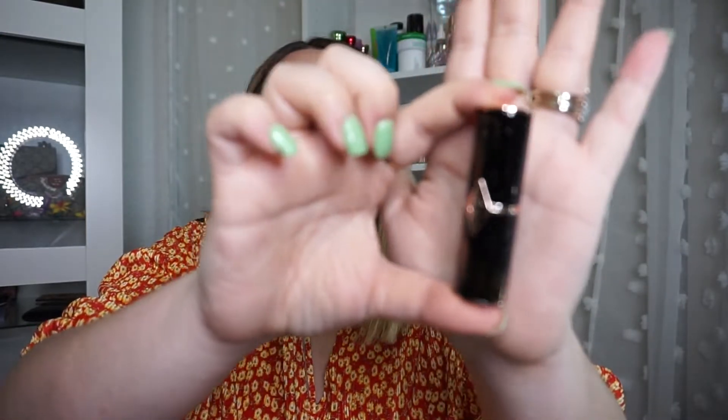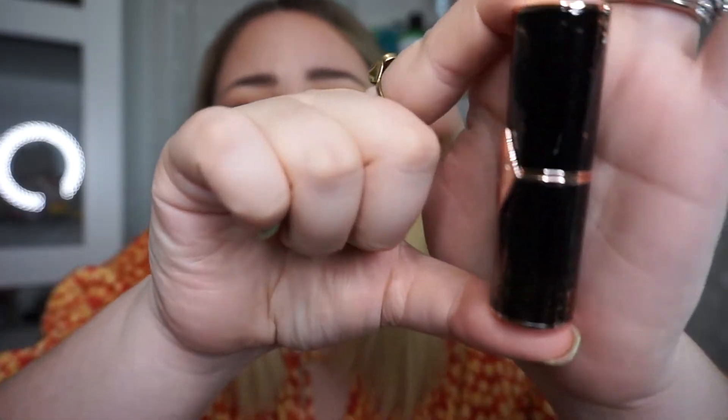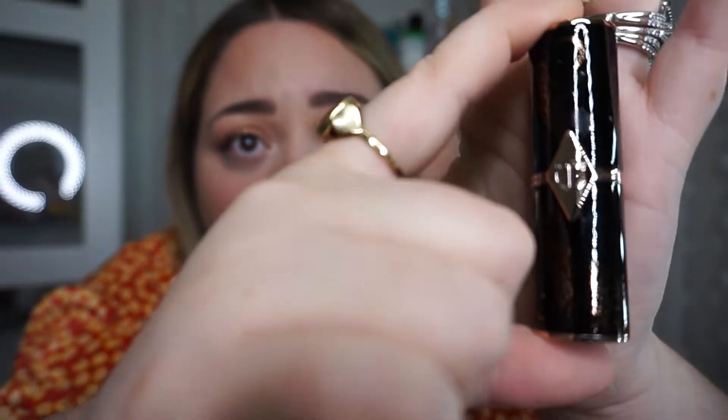I got a Hot Lips lipstick in the color Korean Star. It's black and it has some shimmer — I think my ring light is too bright for you to see it properly. It's a beautiful color. I hadn't seen it before — it's so pretty.